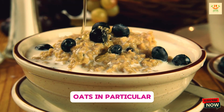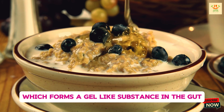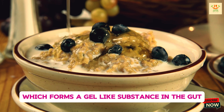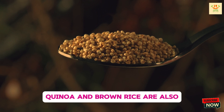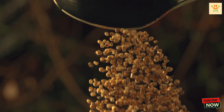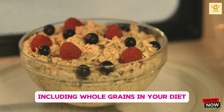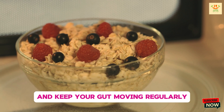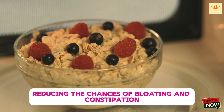Oats, in particular, contain a type of soluble fiber called beta-glucan, which forms a gel-like substance in the gut, helping to improve digestion and lower cholesterol. Quinoa and brown rice are also excellent sources of both soluble and insoluble fiber, keeping your gut functioning smoothly. Including whole grains in your diet can help support digestion and keep your gut moving regularly, reducing the chances of bloating and constipation.